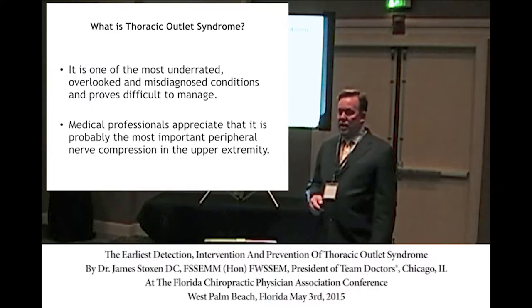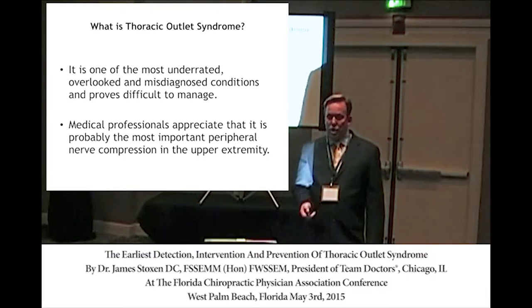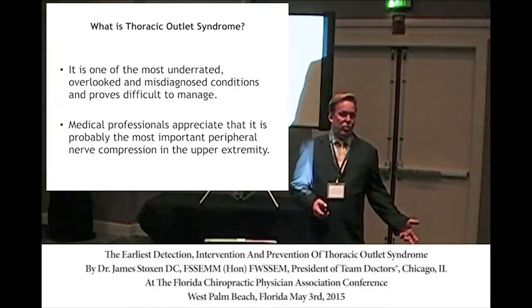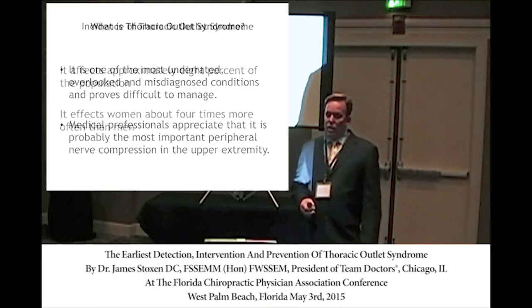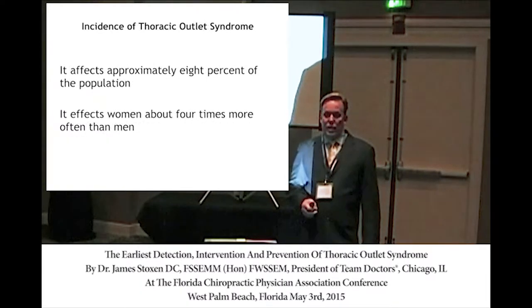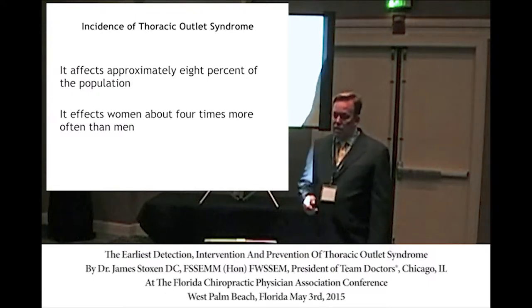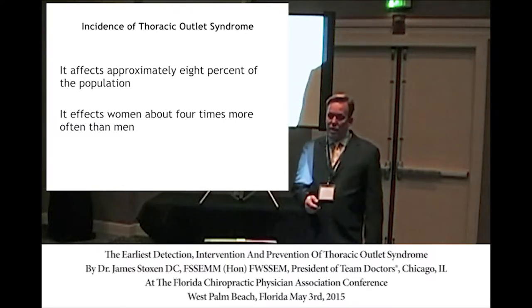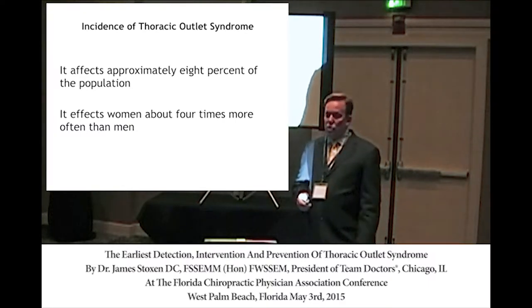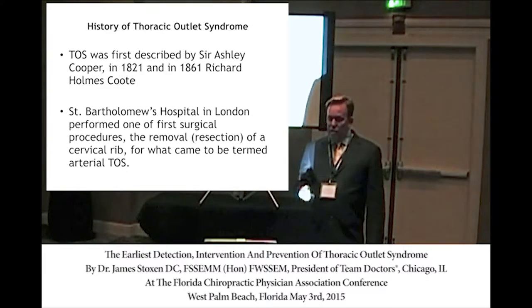Medical professions find it the most important peripheral nerve compression in the upper extremity. You've got 42,000 people a month searching those three words to find out what is wrong with them. It affects 8% of the population, with women more commonly affected. The initial discussion of thoracic outlet syndrome started in 1821 by Sir Ashley Cooper, and one of the first surgical procedures ever performed was to remove the first rib, back in the early 1900s.